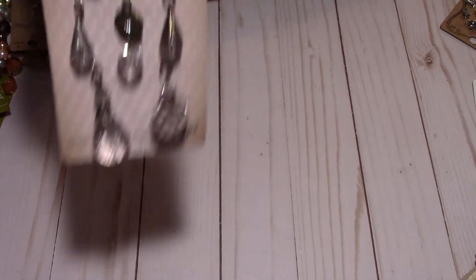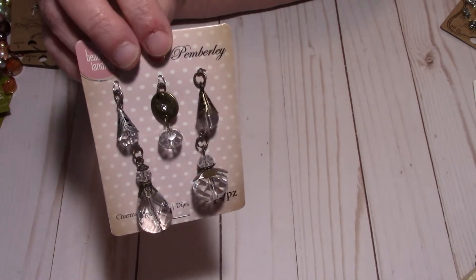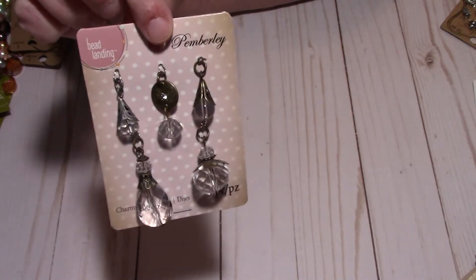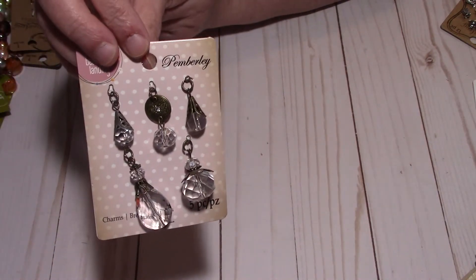Then I found these little guys. I'm probably going to make some tails for my pocket TN with them. I thought they were cute — they're a little blingy. I'm not a very big blingy person, but I thought they were pretty and they would go really nice on my pocket TN.